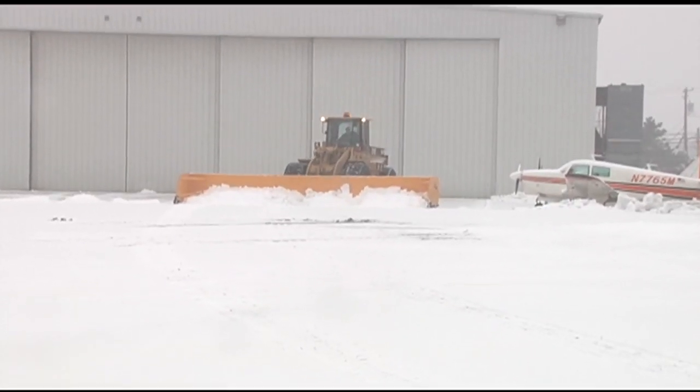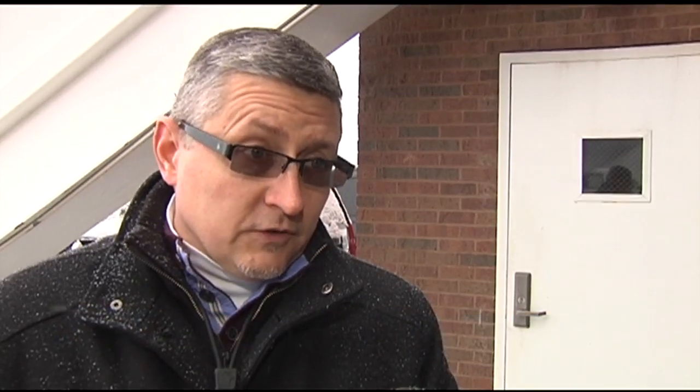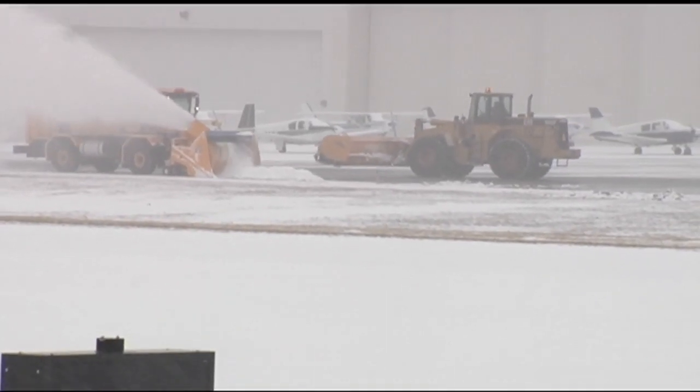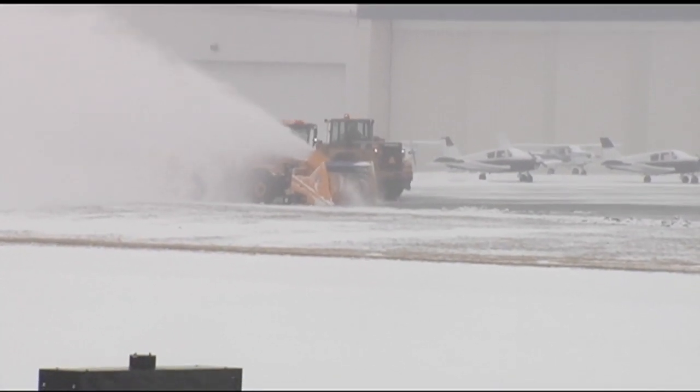Clearing tarmac is nothing like clearing a road. Plows can't just wipe snow and leave a mound behind. We can't have snow banks — it's very critical for wingtip and engine clearances. A lot of times what we're doing is using those large-capacity snowblowers to move snow further in field. That blower can pump snow as far away as an entire football field.